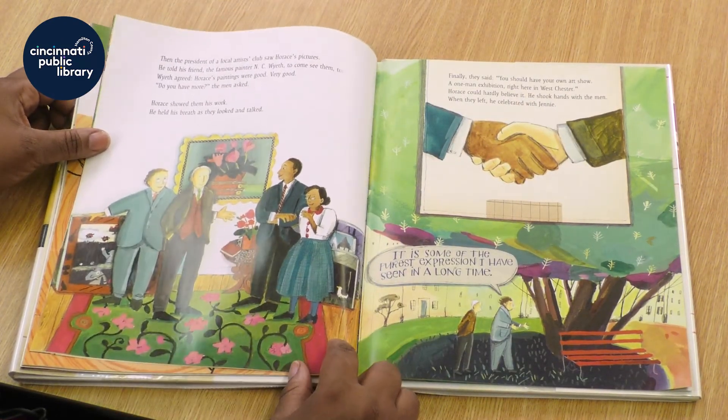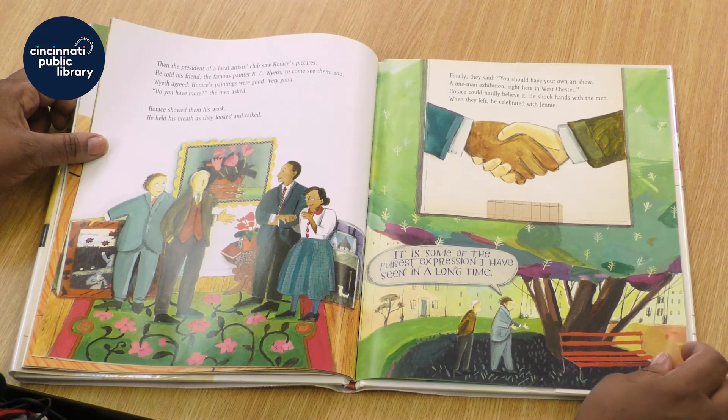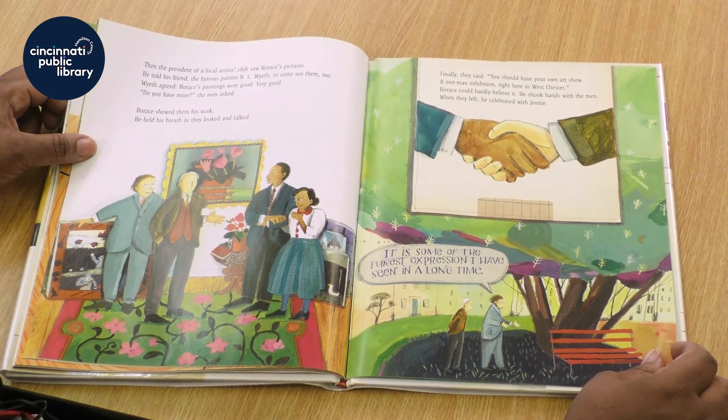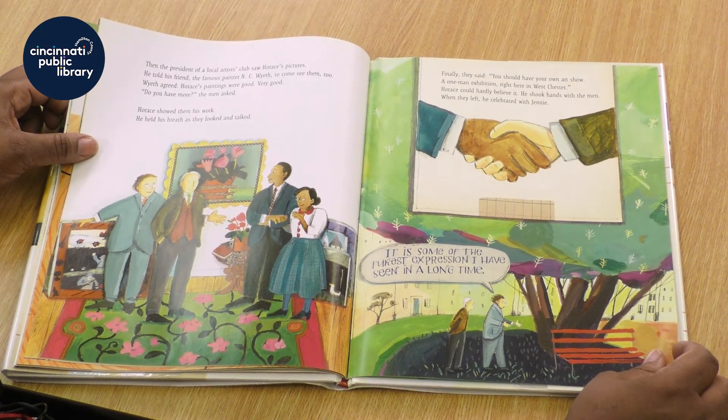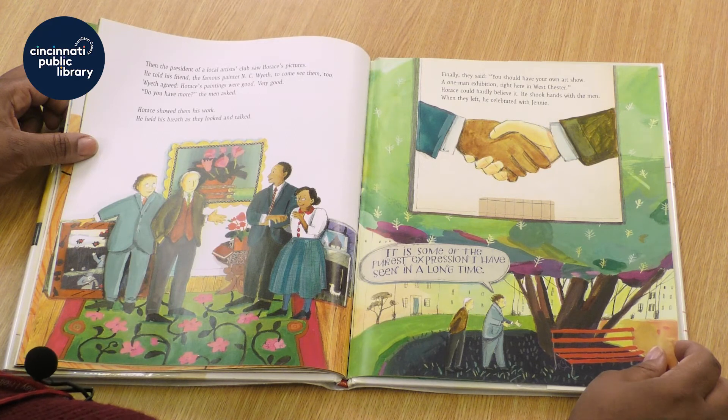Then the president of the local artist club saw Horace's pictures. He told his friend, the famous painter N.C. Wyeth, to come see them too. Wyeth agreed — Horace's paintings were good, very good. Do you have more? the men asked. Horace showed them his work and held his breath as they looked and talked. Finally they said, you should have your own art show, a one-man exhibition, right here in Westchester. Horace could hardly believe it. He shook hands with the men and, when they left, he celebrated with Jenny.